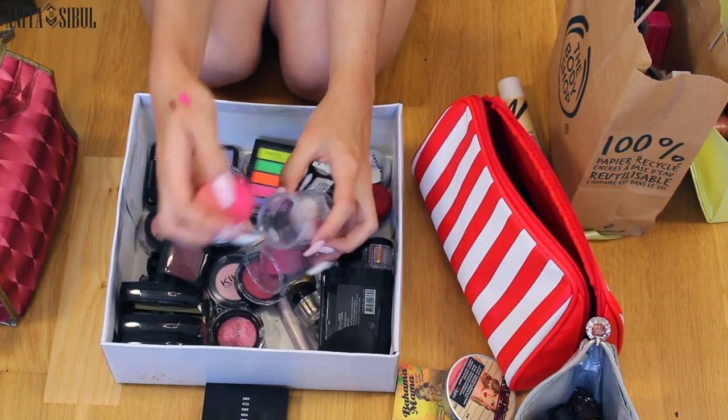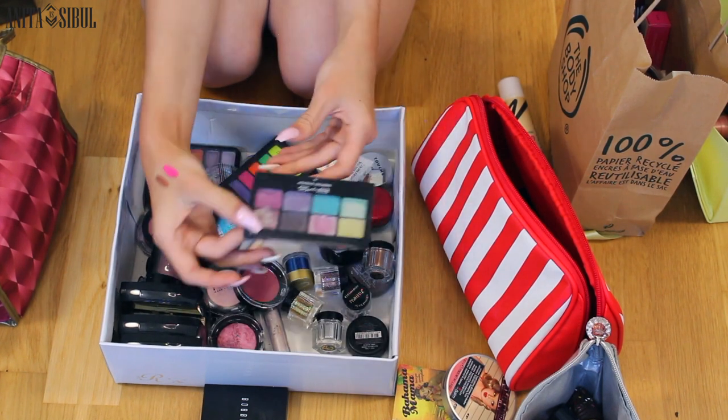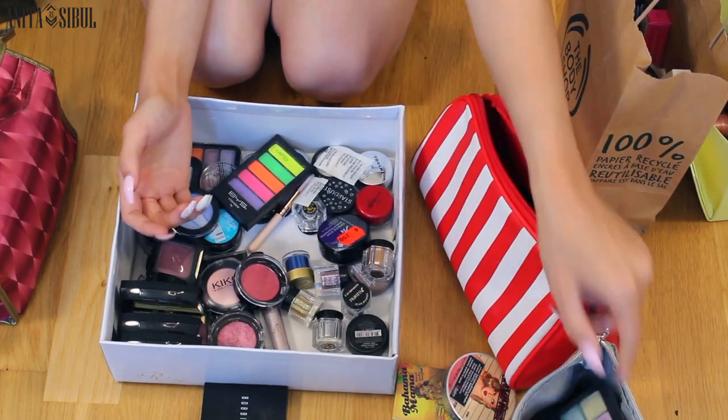I'm going to take all the sponges away and let's get on with the eyeshadows. These are more like Cabriela's style, so I'm going to give them to her.